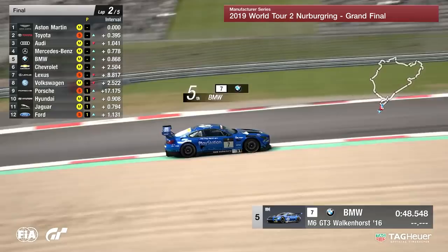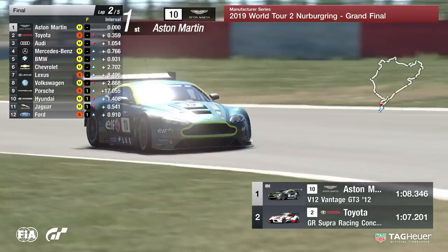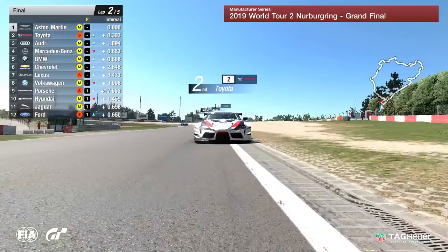The four manufacturers towards the back — Porsche, Hyundai, Jaguar, and Ford — have all pitted. You can see Aston Martin versus Toyota getting pretty close. What Yamanaka is trying to do is get ahead of Aston Martin before getting onto the Nordschleife proper. At this point, it's not looking like it's going to happen.